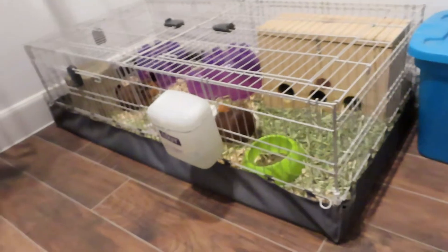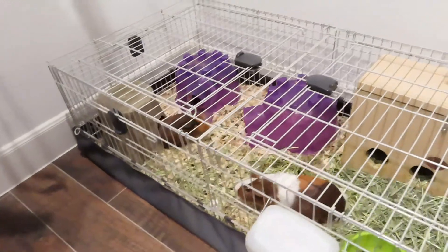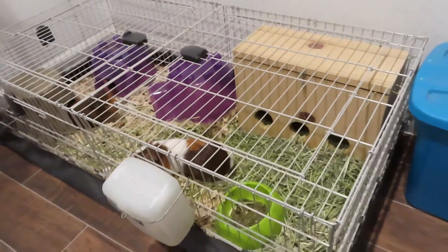The guinea pigs are in a smaller enclosure than normal. They're normally in something two times the size, but I couldn't fit their normal enclosure through any of the doors here. So I had to go down to a Midwest size, but they get plenty of free time. The cage I'm showing you right now is actually a bit bigger than the Midwest — it's the biggest thing I could find that wasn't a C&C cage. Normally they're in a two-by-four C&C cage with a two-by-two loft.